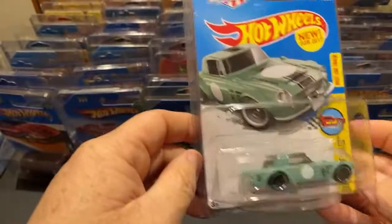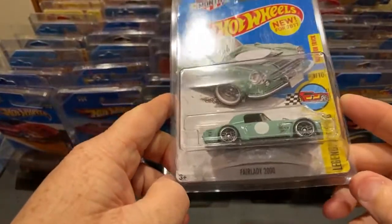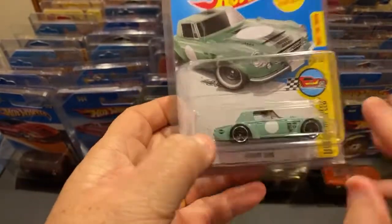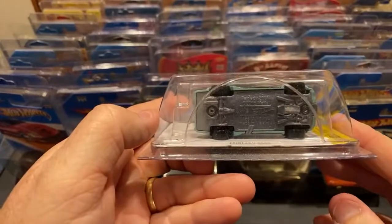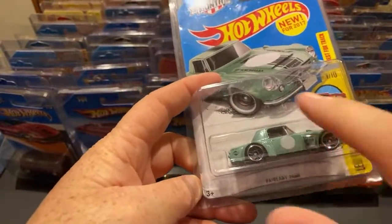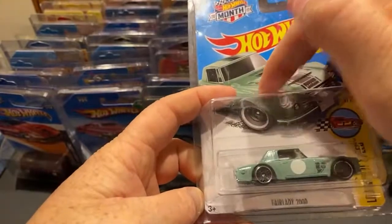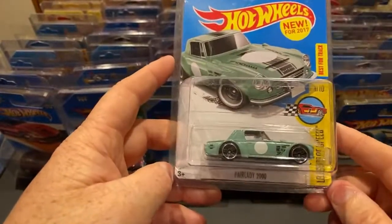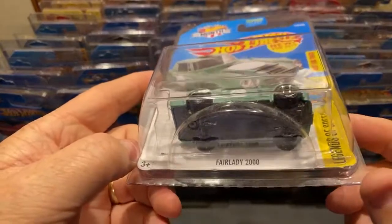I think this is a hard-to-find variation with the PR5 wheels on it. I forget what the normal wheels were, but I was told the PR5s were hard to find on this one. You can see in the picture it's supposed to have a different type of wheels. Anyway, Fair Lady TH - I do have some treasure hunts.